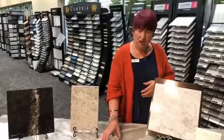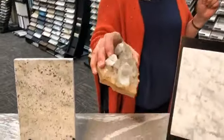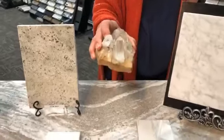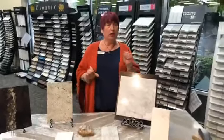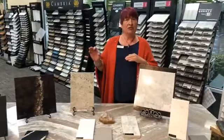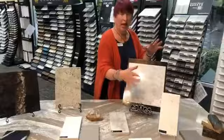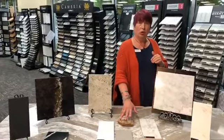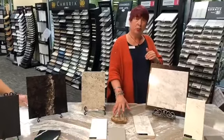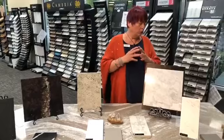Caesarstone was the first to come out with an engineered quartz product. Quartz refers to the crystalline rocks you see in granite. I want to be very clear — there's a difference between quartz, which is these man-made products, and quartzite. Quartzite is a natural, organic material; it is actually the precursor to granite and is very very dense and hard.